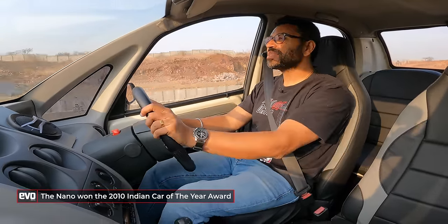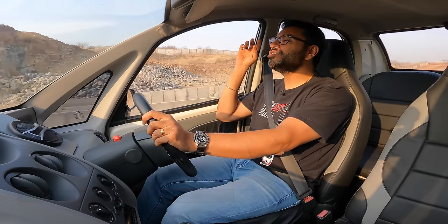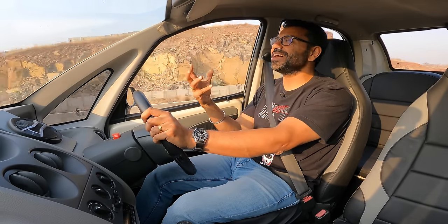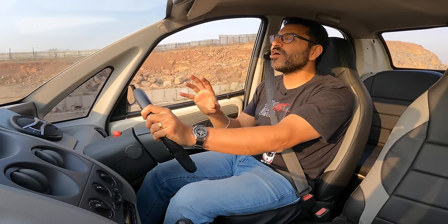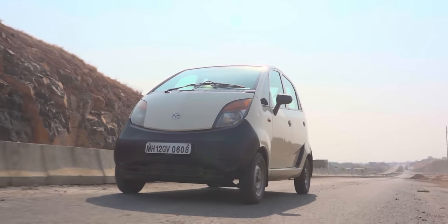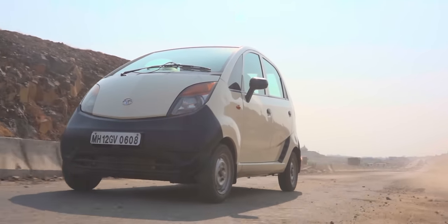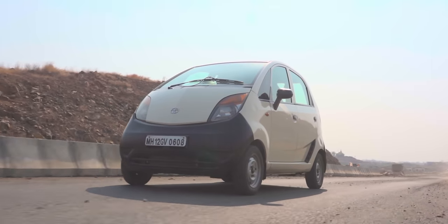Environmentalists were making a huge deal out of the Nano, painting doomsday scenarios where our cities would be chock-a-block, clogged with Nanos, everybody driving Nanos — conveniently forgetting the fact that they were being driven to their think tanks in the back of big sedans.